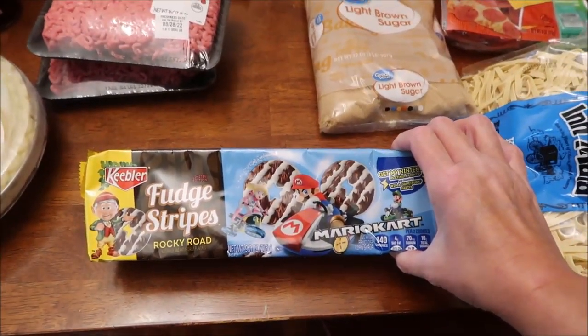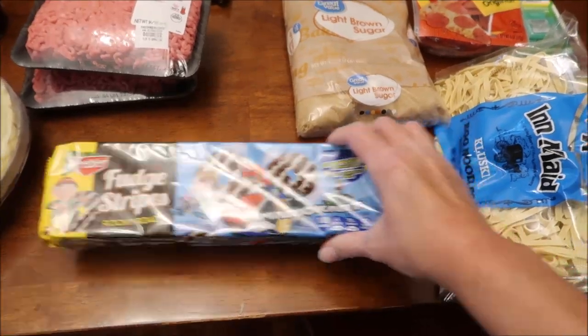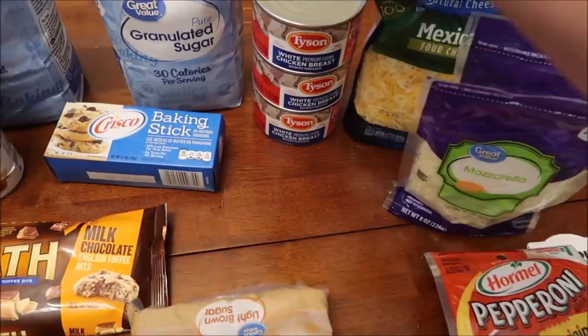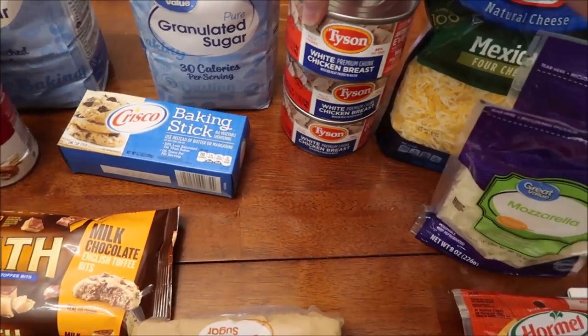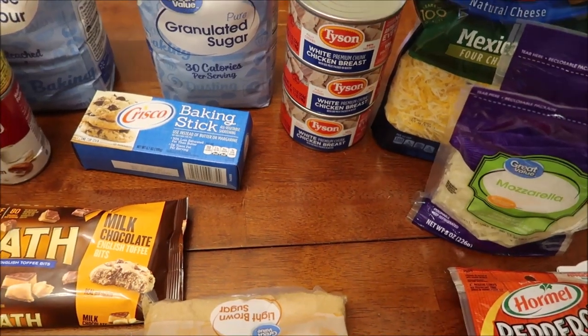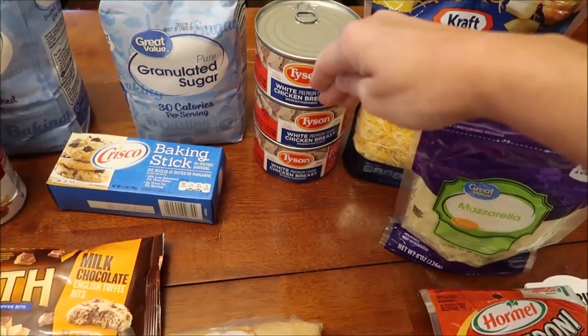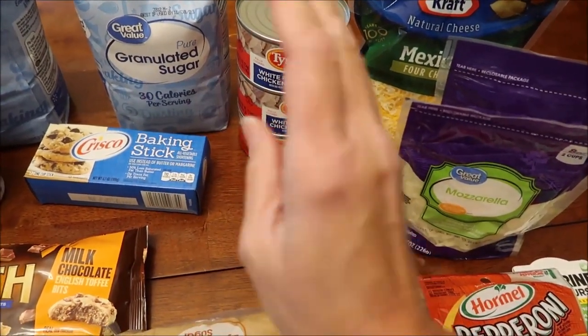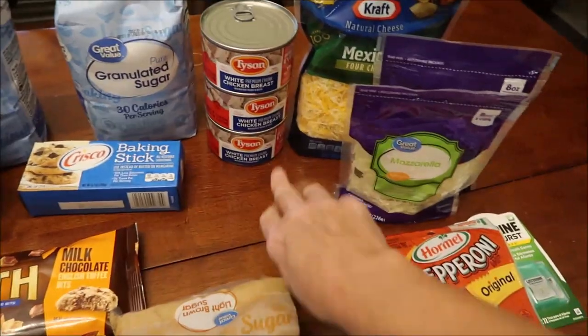These are Rocky Road Fudge Stripes — so we're going to be trying those — some light brown sugar, and Tyson white chicken breast. I have never in all my years bought chicken breast in a can, but it's Tyson brand. It's for a recipe going into a casserole, so I figure if I'm going to try it, that's the way to do it.